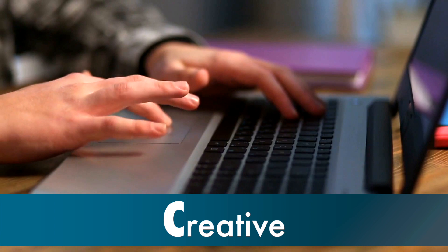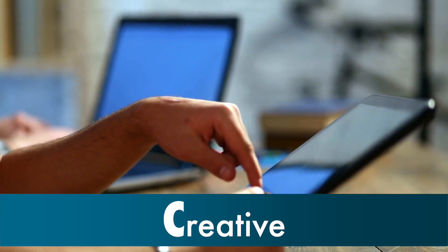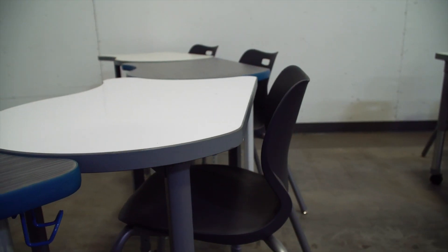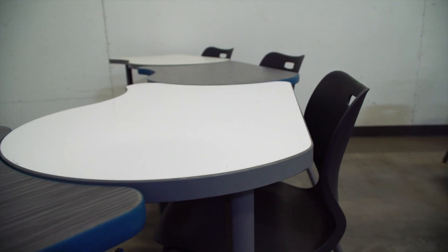Our next C is creative. Today's classrooms are becoming labs that encourage technology and innovation. Add in a colorful chair and a red rocking ottoman around a white desk and you've created a fun environment for students to learn.